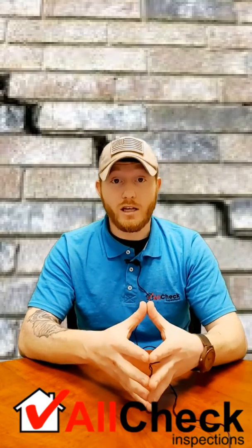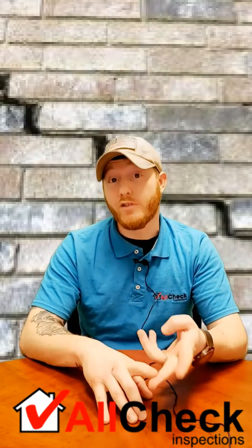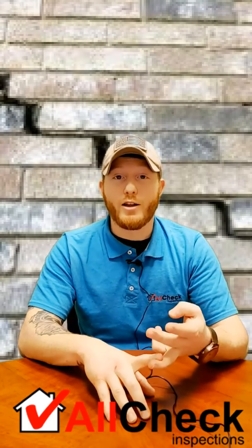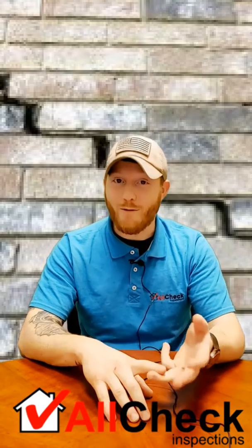On the inside, we want to make sure we are not seeing any signs of water. White staining on the walls can be a sign, as well as obviously visible signs of water — running water, standing water, stuff like that. That's why if it's raining during your home inspection, it's actually a great time to do it — not for the home inspector, but definitely for inspecting the home.